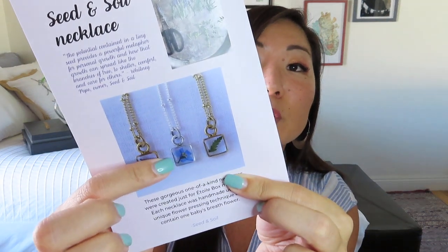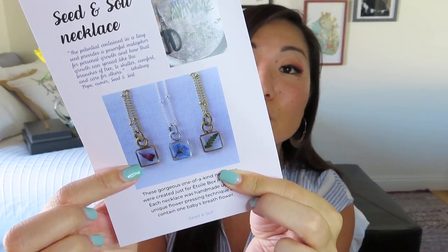Each necklace was handmade using a unique flower pressing technique and contains one baby's breath flower. She shows an example of some other ones — one has a little piece of fern in it, one has a really pretty blue flower. And then you're going to get to see how tiny it actually is — that picture was enlarged. It says baby's breath symbolizes purity of heart.